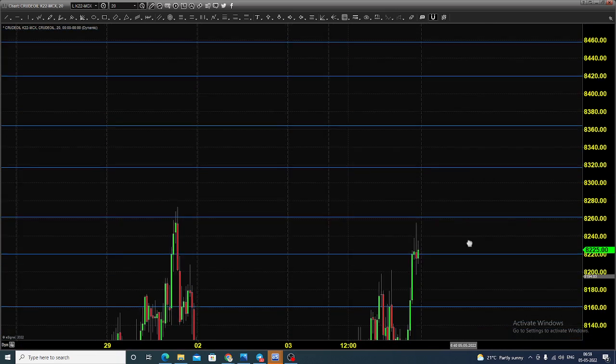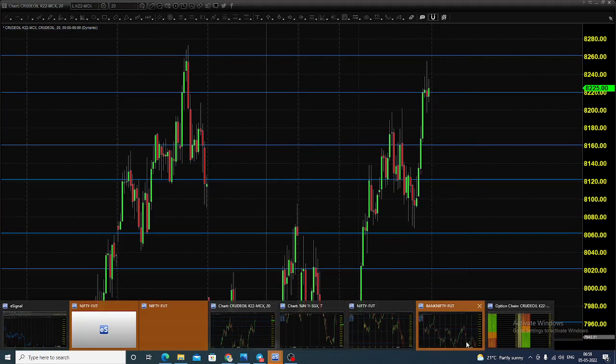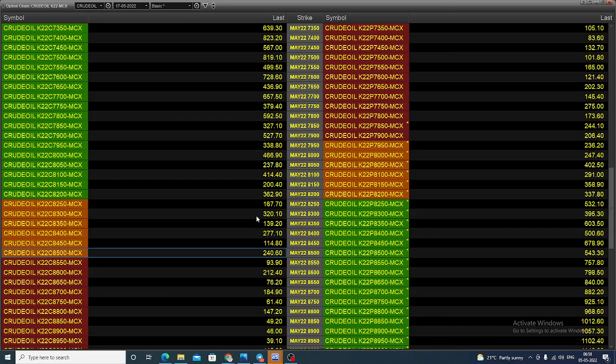How can we do this in the options market? The option chain you're seeing is for the May month contract. You can select the 8500 call option and buy this call option with a 40-point stop whenever the price hits major support, expecting the value to increase once the underlying asset increases.